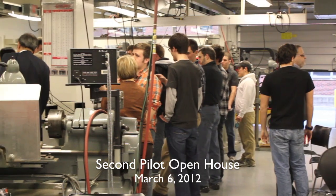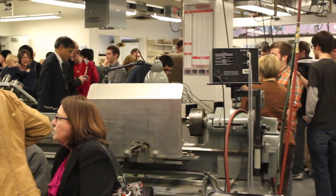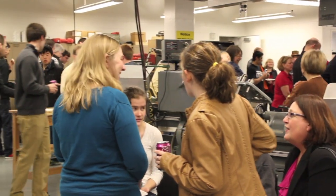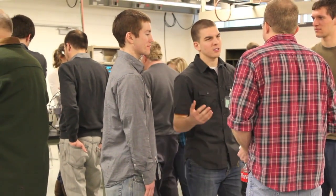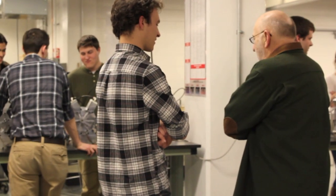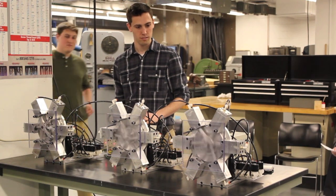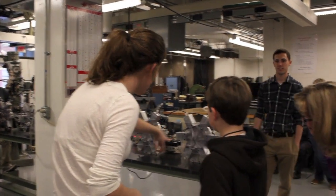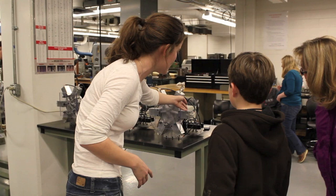At the conclusion of the second pilot course in March, we once again invited the students, their families, and our faculty and staff to an open house to see what the students had accomplished. Once again, it was a great success. Some of the younger family members in particular were quite interested in what their brothers and sisters had been up to.